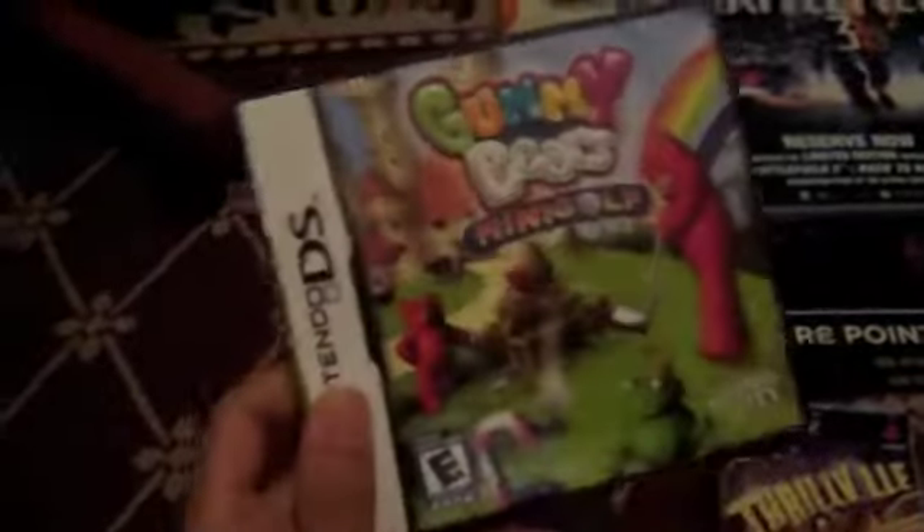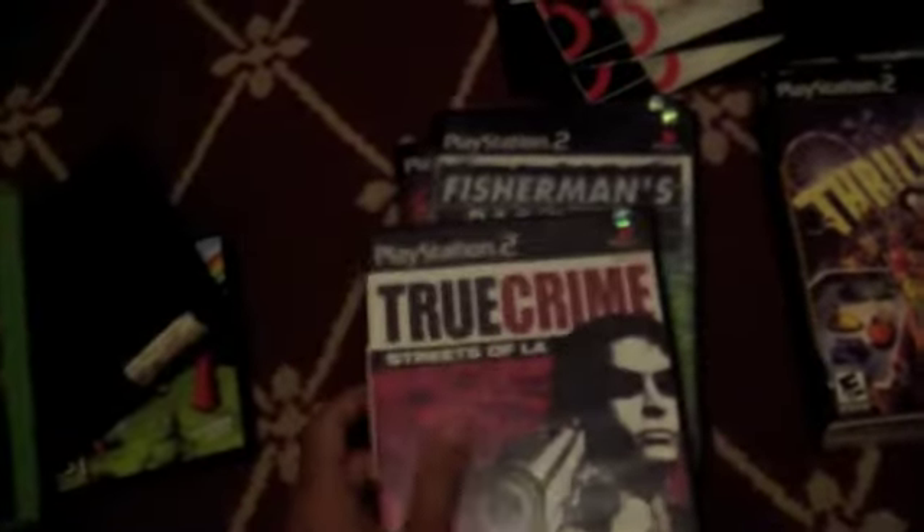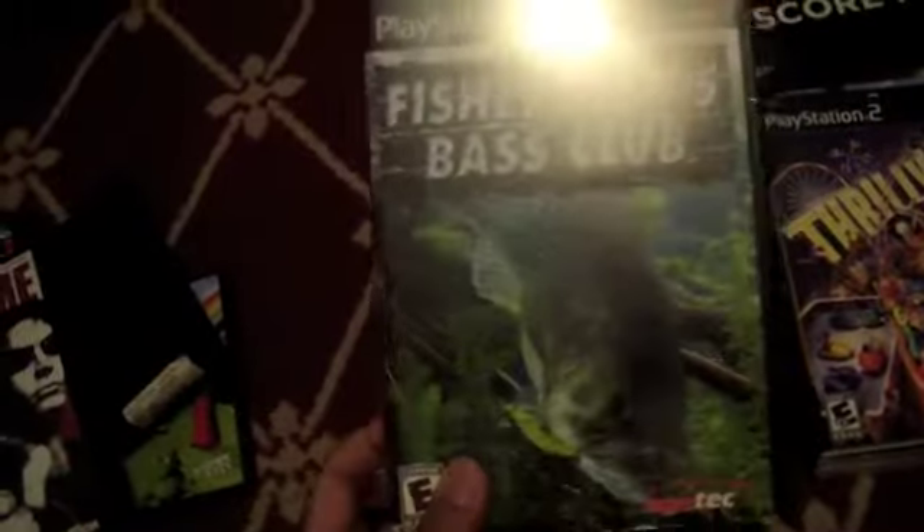Found a Nintendo DS Gummy Bears Mini Golf case — has the book and everything in it still, case feels brand new. PS2 case; I'll get those stickers off and clean it. Kung Fu Panda case — no book in it, just a double case I'll probably use. Got a Golden Compass case with a book. Harry Potter — I don't even know if there's a book in here, I'll look at it later. True Crime, True Crime Streets of LA, Fisherman's Bass Club, Starsky and Hutch, and SpongeBob SquarePants — those last four have books in them.